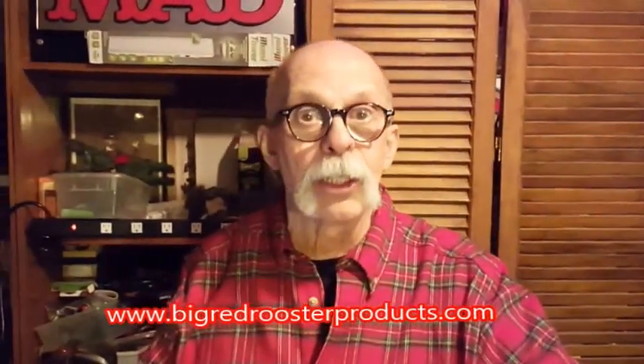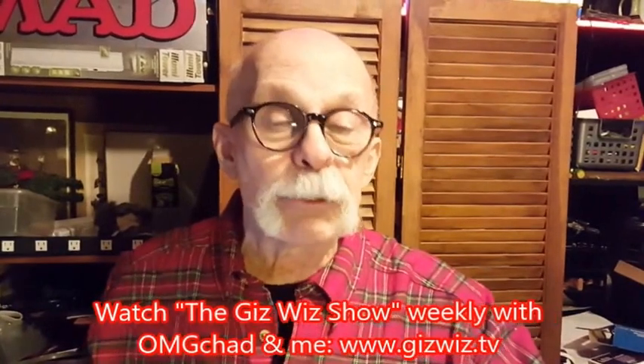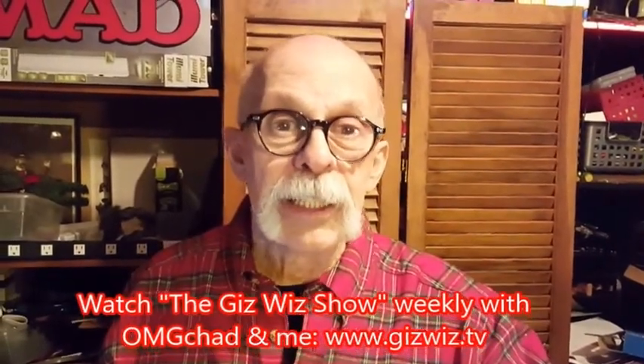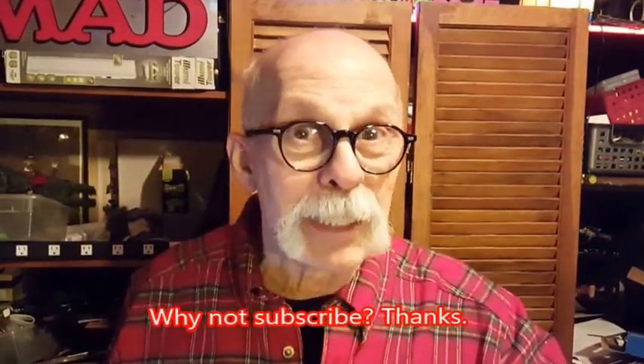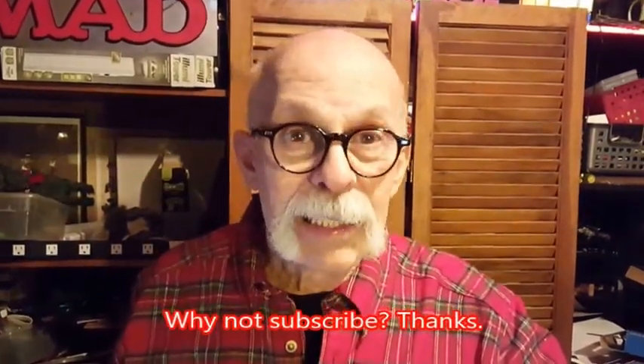Big Red Rooster projection alarm clocks. Dick DiBartolo, Mads, Maddest Writer, and the GizWiz — one-take theater here at GizWiz.tv. I have my resume projected up there, but we don't have time for that. Bye.